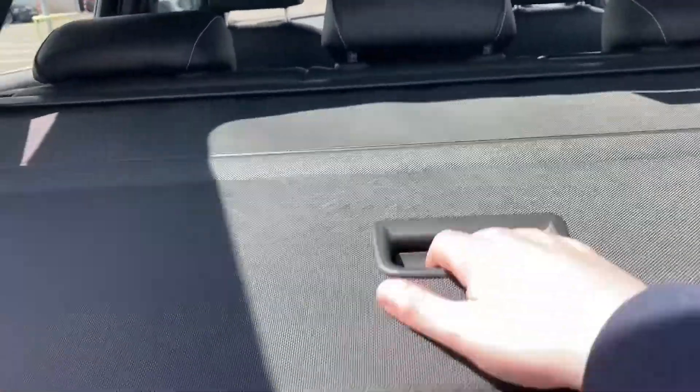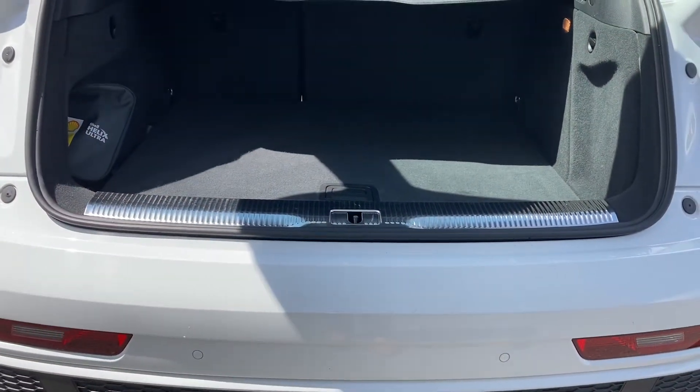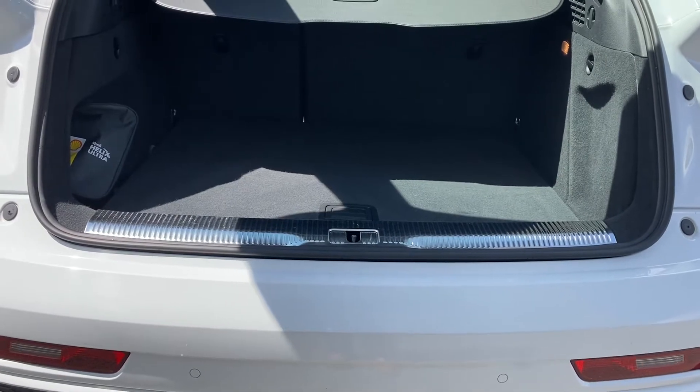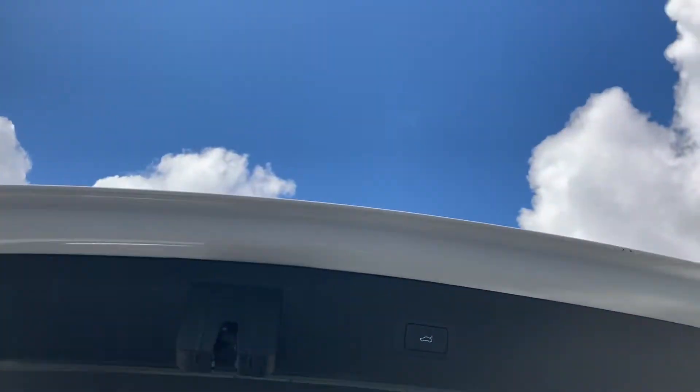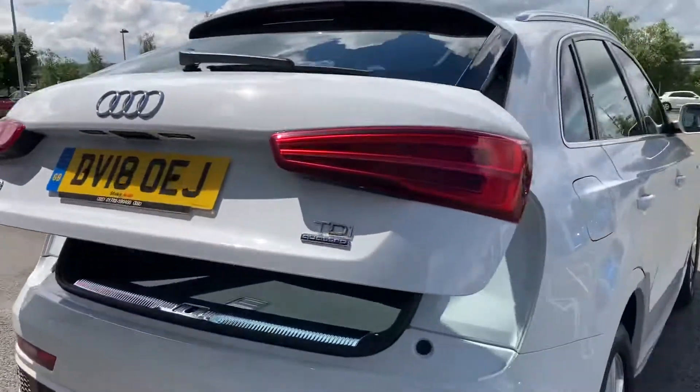The parcel shelf can also easily be folded away and removed completely should you need the space for larger items. The rear scuff plate to the rear of the vehicle does help protect the back when sliding those items inside, and a simple push of this button here will automatically close the rear powered tailgate for you.